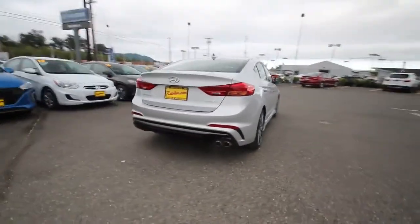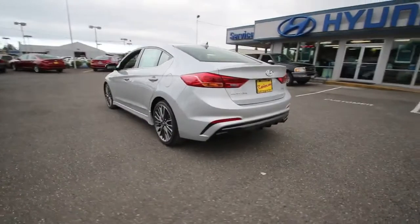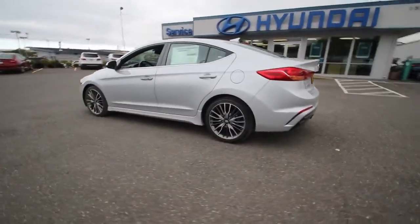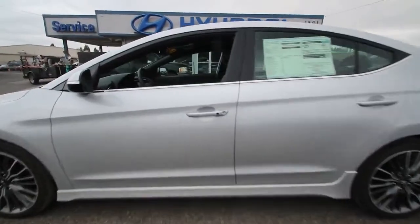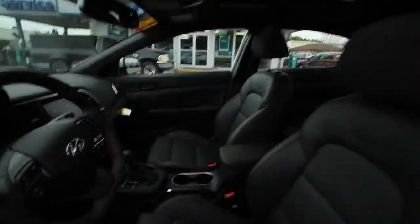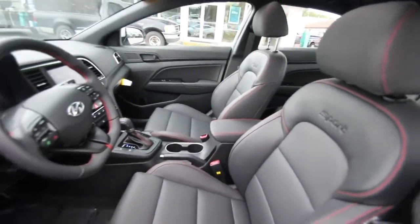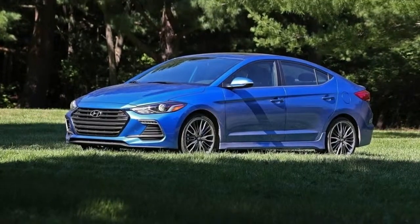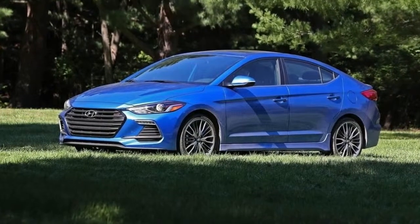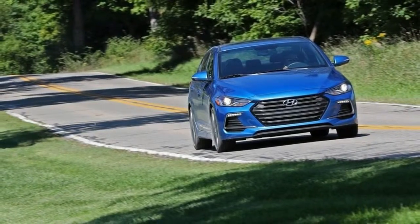Hyundai's tried to appease enthusiasts with hot hatches before, namely the Veloster Turbo. We thought that was a hoot, but the company has recently switched gears to sportier versions of its sedans — for example, the Elantra Sport. A sporty hatchback sounds like the ideal canvas for Hyundai to showcase its ability to make things actual enthusiasts would like to drive, and not just ones with a sporty side. It's also a way to get another entry in the compact segment that's doing especially well at the moment.